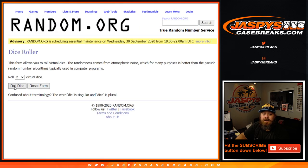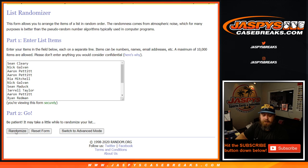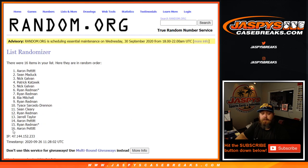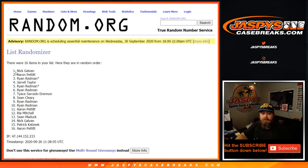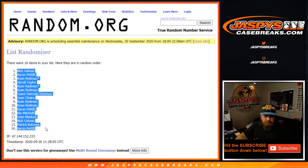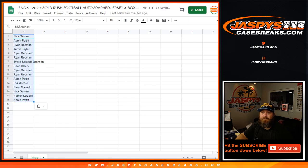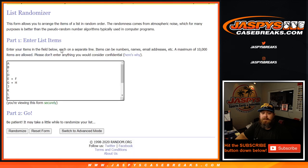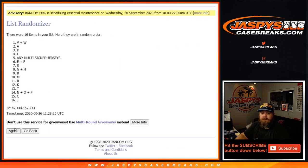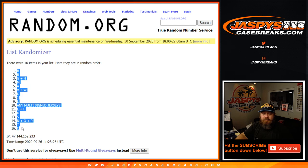So dice roll here to pair up both — three and a one, four times. From Nick Galvin down to Aaron Pettit. And four times on the letters, from B down to C.